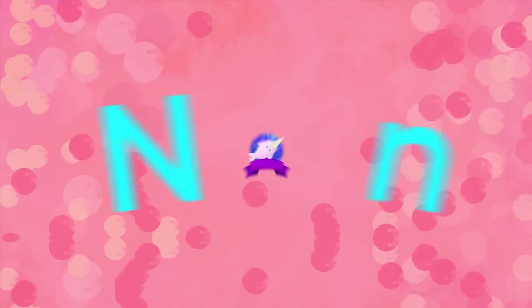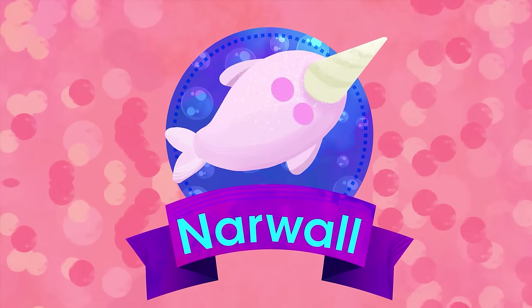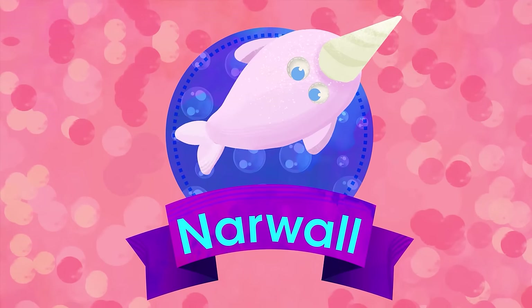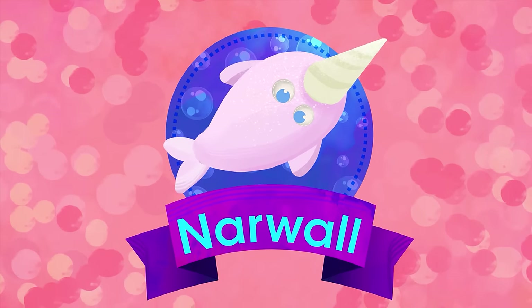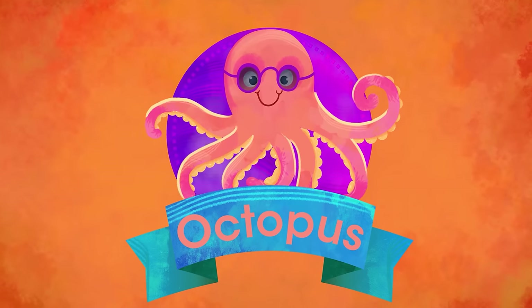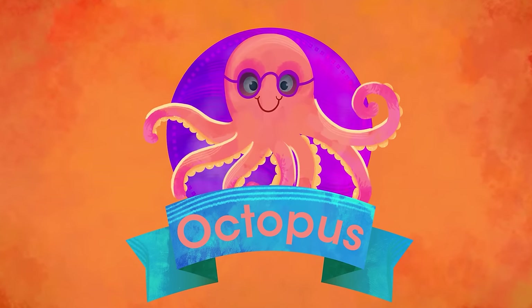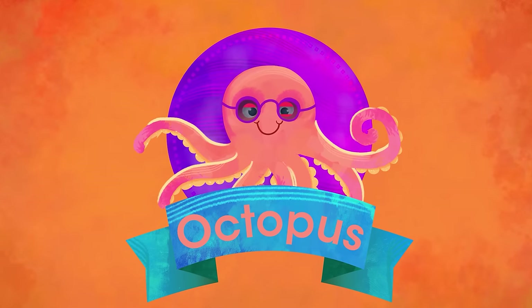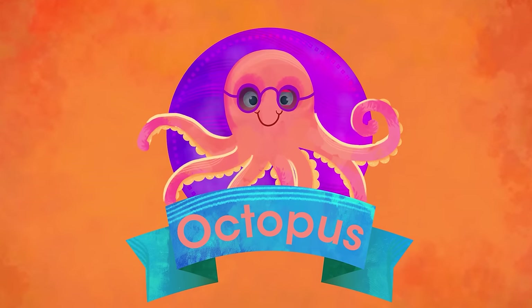N is for Narwhal. With a long helical tusk, he's a toothed whale from the Arctic waters. O is for Octopus. Has eight limbs, not eight legs. He's so clever and so smart. He can change his body shape every time he needs to hide.